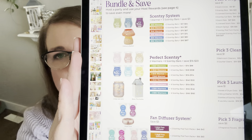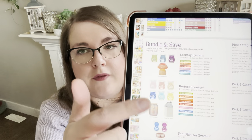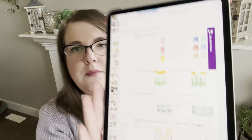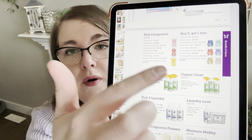The bundle and save page is your best friend — I suggest folding the page over for easy reference. It shows all bundle options and pricing. Bundles are flexible: the examples just show what a bundle could look like, but you pick your own products. Some people don't realize you can also bundle fragrance flowers, body care, or pods. If you're buying more than three of anything, check for a bundle because there probably is one.